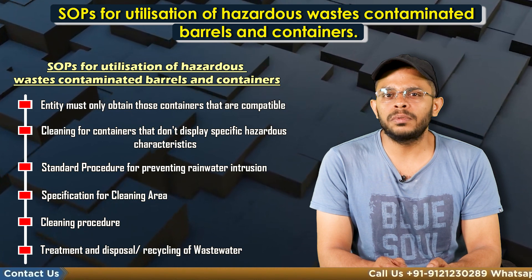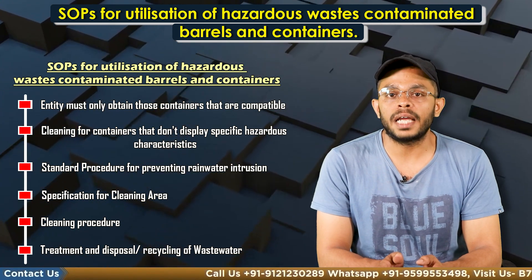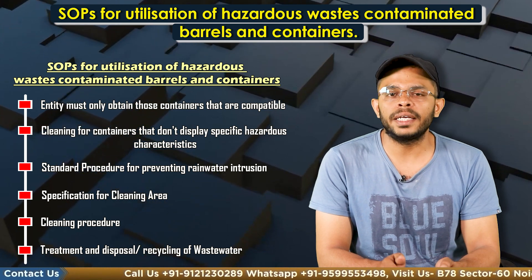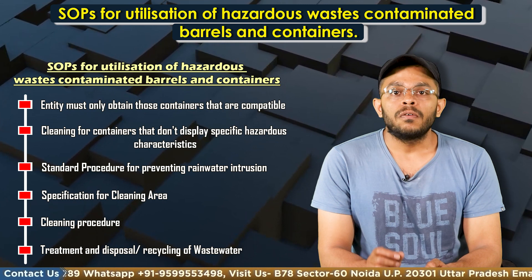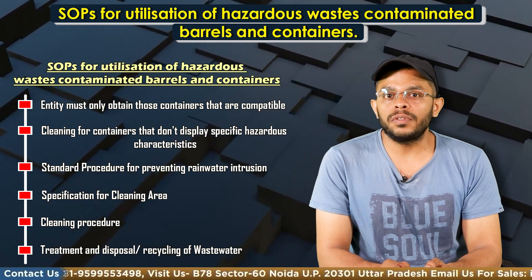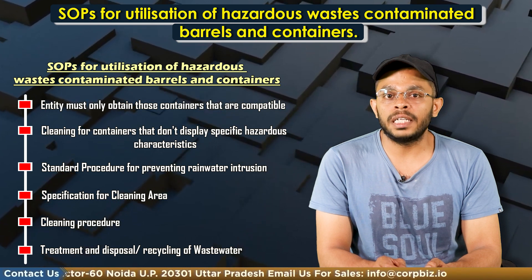The residues generated from drums, evaporator and sludge generated from ETPs must be packaged and temporarily stored in a dedicated hazardous waste storage area and sent to TSDF within 90 days from the generation of the waste, as per the conditions stipulated under the consent and authorization letter.